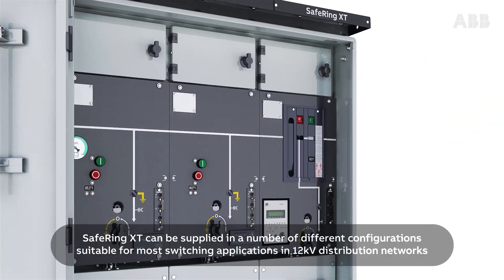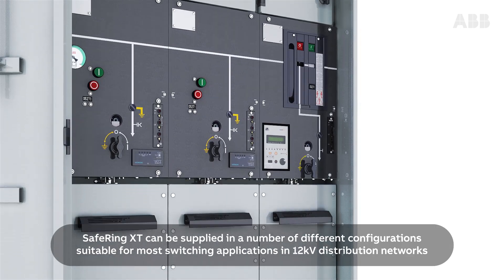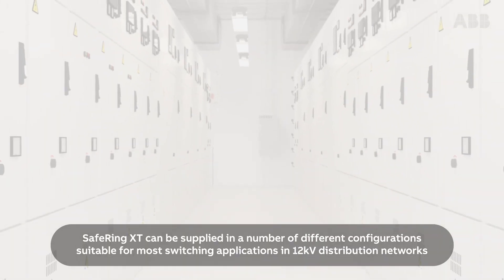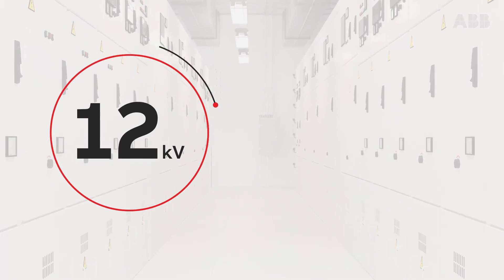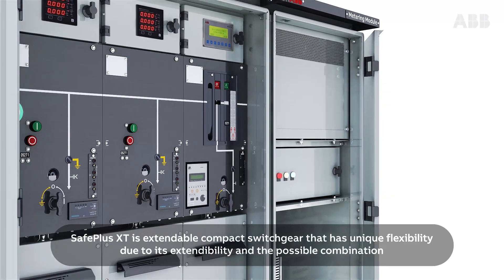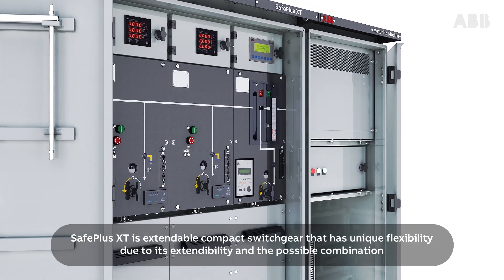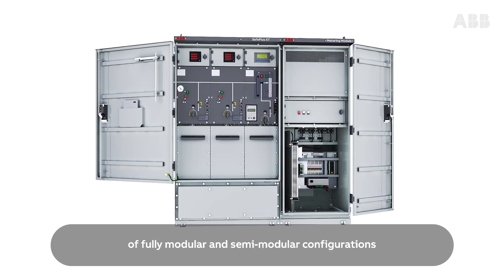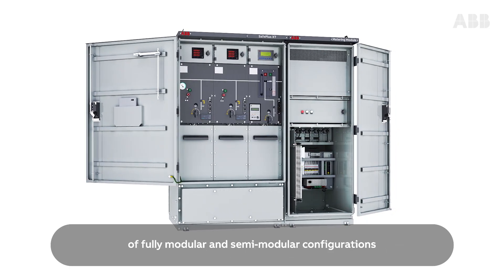SAFE Ring XT can be supplied in a number of different configurations suitable for most switching applications in 12kV distribution networks. SAFE Plus XT is extendable compact switchgear that has unique flexibility due to its extendability and the possible combination of fully modular and semi-modular configurations.